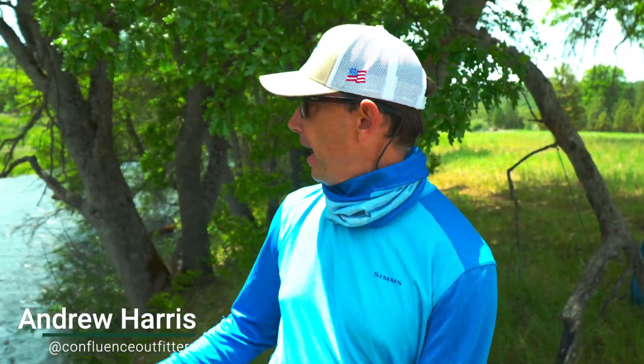Hey, I'm Andrew Harris with Confluence Outfitters. I'm here on beautiful Hat Creek. We've been fishing some stoneflies today — it's been a lot of fun.